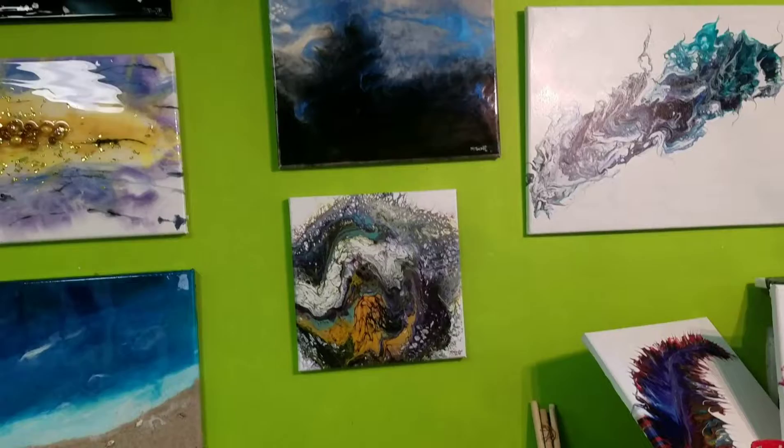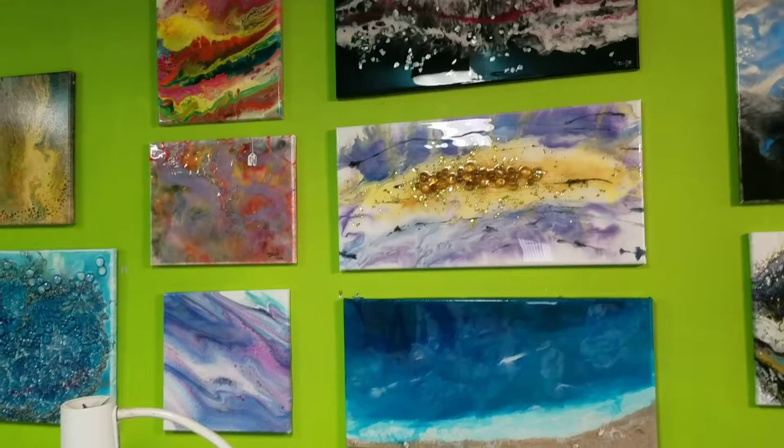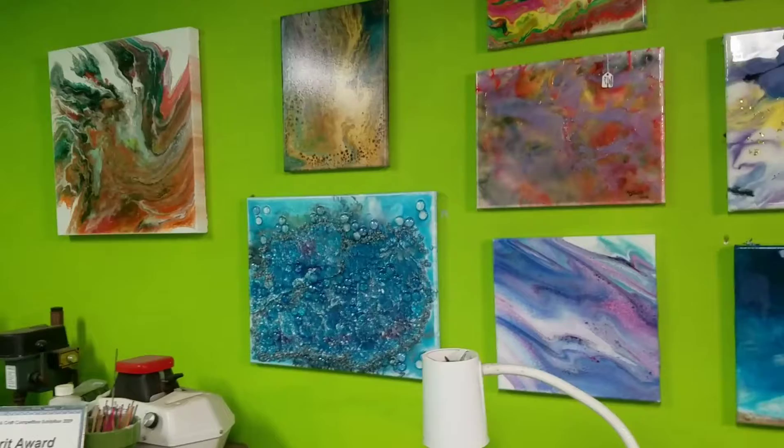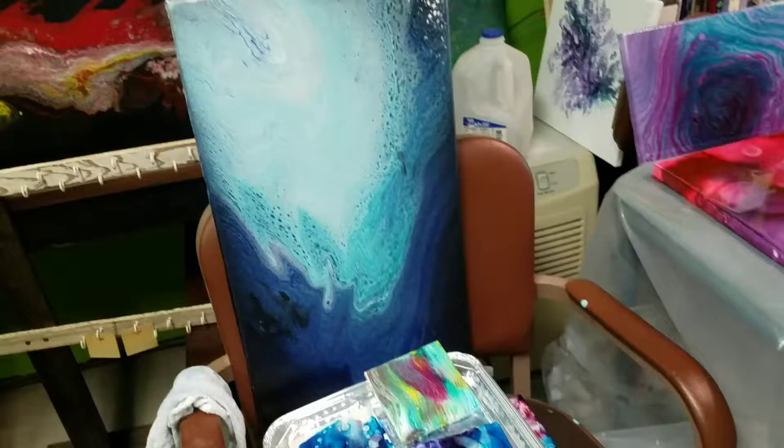So this is my studio — stuff hanging up ready to go, other stuff I still need to finish. That's pretty much how it goes. I've got a huge mess, and all of it can't be picked up until after I get these guys resined.